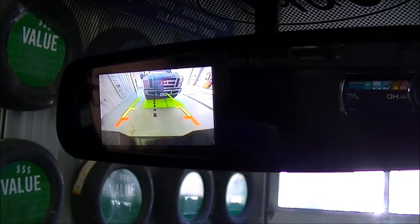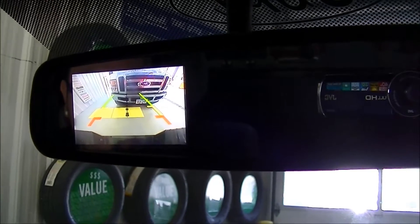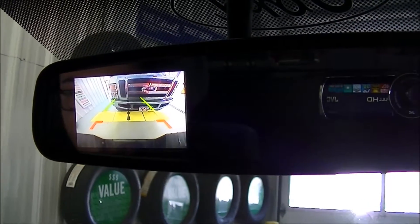It'll beep louder and faster, and it'll show you how close you are to the object behind you. As I mentioned, the vehicle is beeping louder and faster, letting you know how close you are.